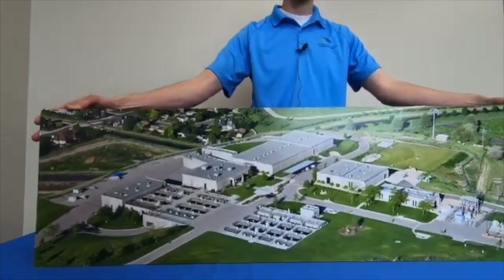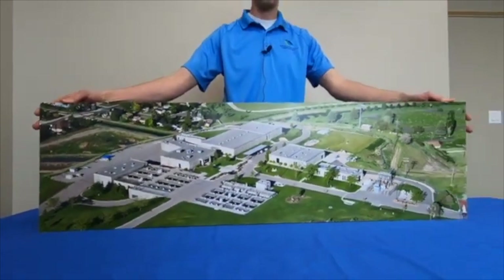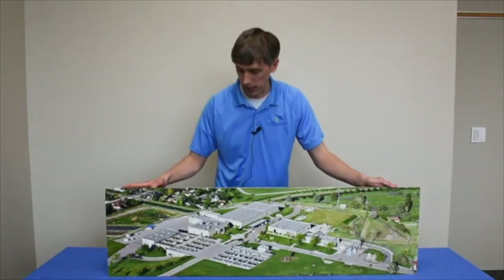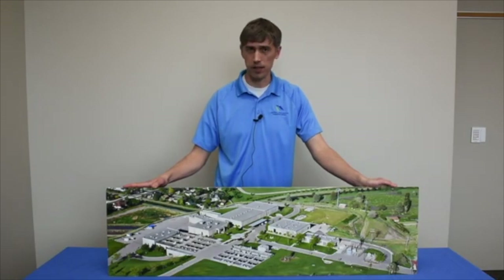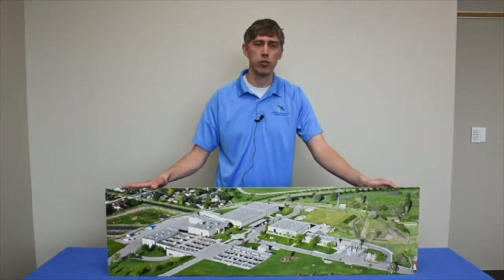We pull water off the Provo River and send it to this facility. This is actually an older photo because it's been upgraded since then, but you can see what that looks like — where we clean the water, make it drinkable, and then send it on to the cities and various other agencies who then send it on to homes. That's the route your water travels before it gets to your house.